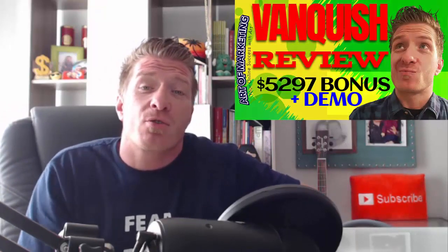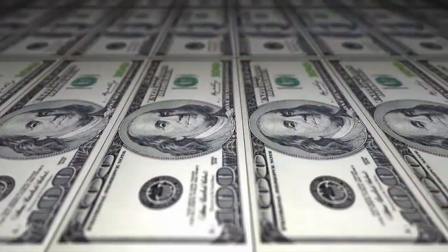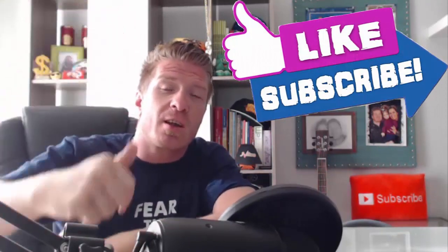Hey, what's up guys — this is r2marketingblog.com and this is my Vanquish review, demo, and $5,297 bonus for you guys. Vanquish is a brand new product released by Jono Armstrong and Mike Phil Sane. Before I dive in, smash the like button for the YouTube algorithm and subscribe to this channel for more review videos just like this one.